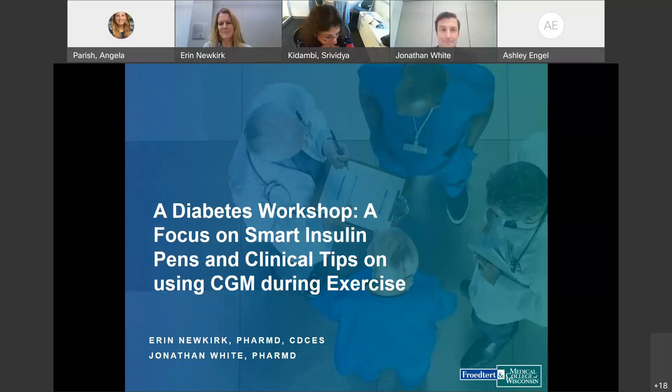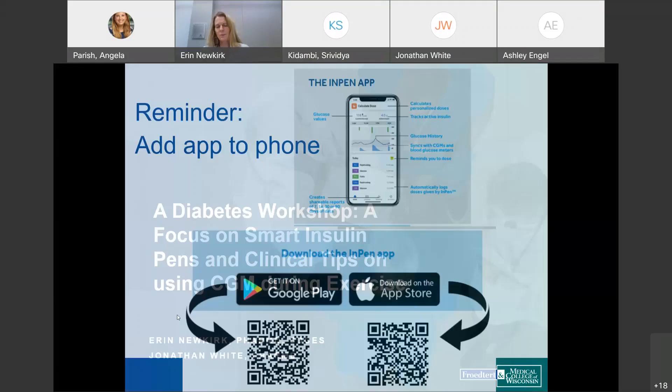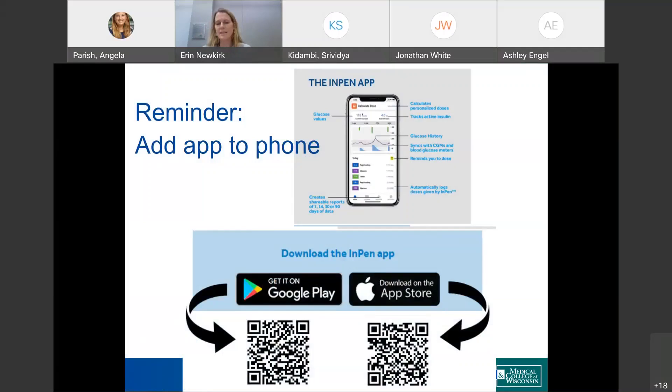Thank you for the introduction, Dr. Kadambi. I'll first remind everyone that at the end, if you have time to stay on in the small groups, Jonathan and I will lead a session utilizing the InPen app and the InPen itself. If you didn't already upload the InPen app to your phone, you can try to add that now or at any point.